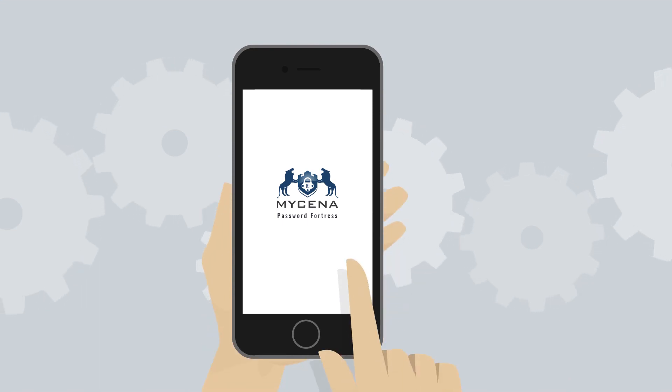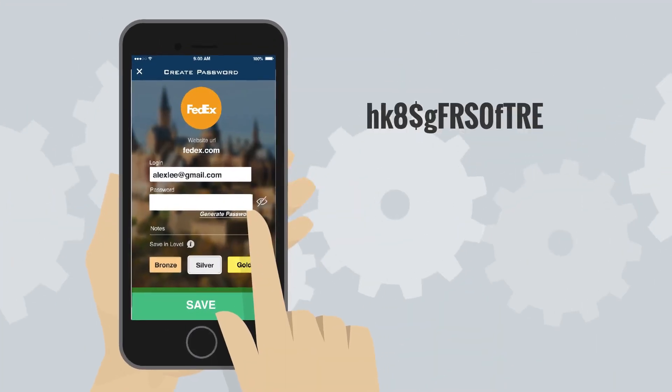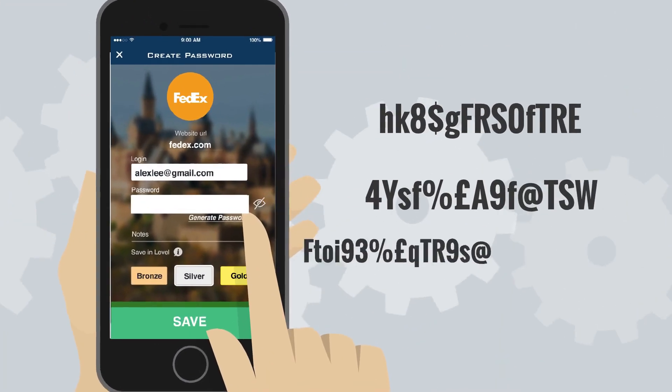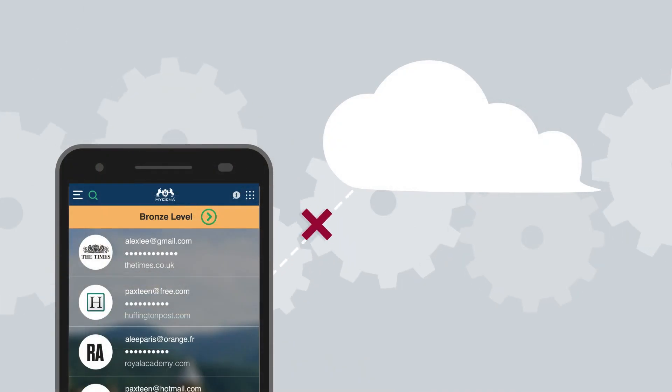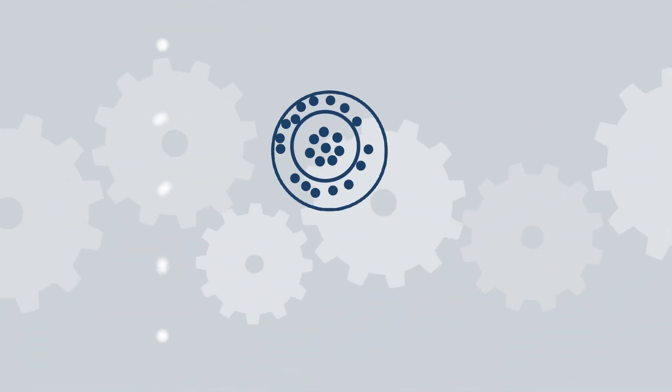Introducing Mycena, a new, smarter and more secure password manager. Mycena not only generates strong passwords for you, but unlike other password managers, those encrypted passwords are saved inside your device and not to the cloud.